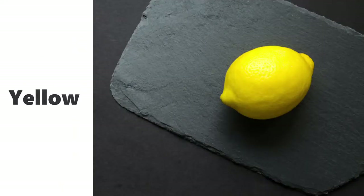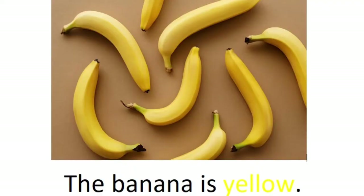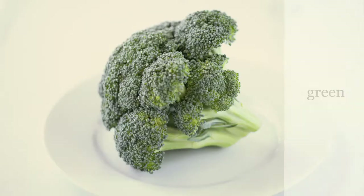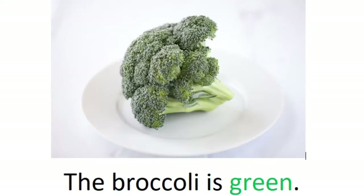Yellow, yellow. The banana is yellow. Green, green. The broccoli is green.